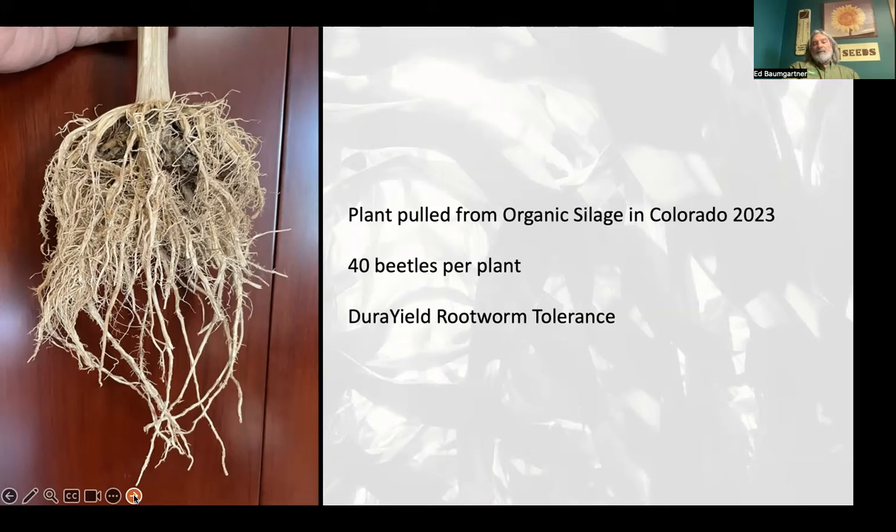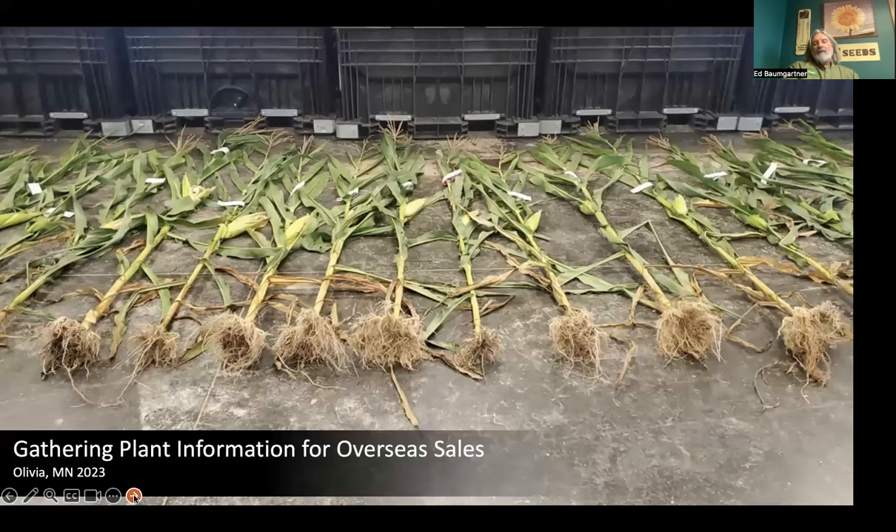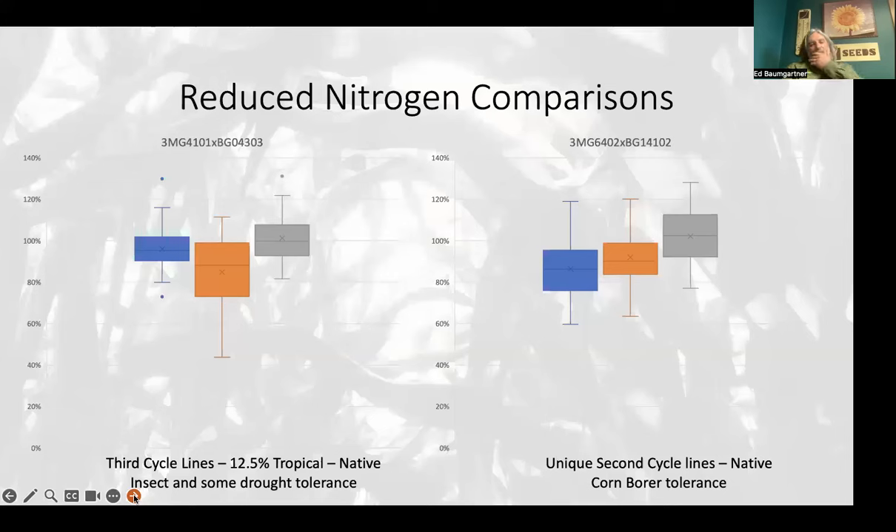For a tidbit of information: the University of Missouri has only found native rootworm resistance in early flints and Caribbean flints. The source for our rootworm resistance is coming from Caribbean flints — but guess what? There are no rootworms in the Caribbean; there are only nematodes. So I guess we have nematode and rootworm tolerance from the Caribbean flints in our material. We also dig out plants to take data for registering hybrids in Europe — we have an international business selling conventional corn where GMOs are not allowed. You can see the difference in root systems between the hybrids.